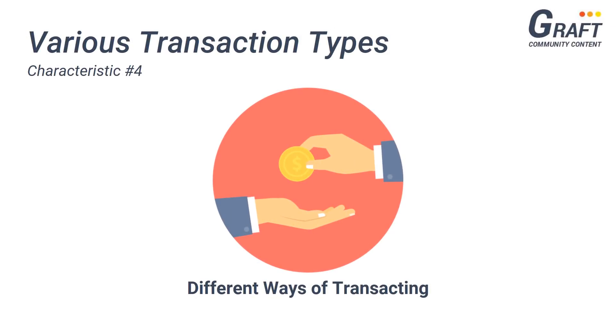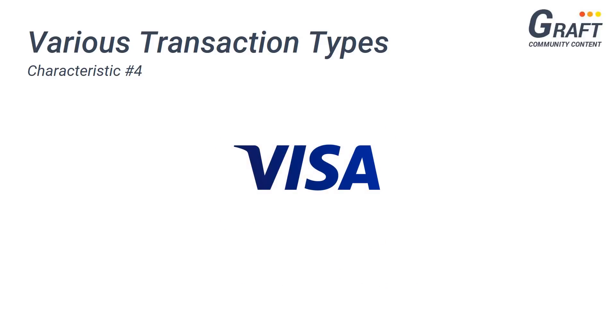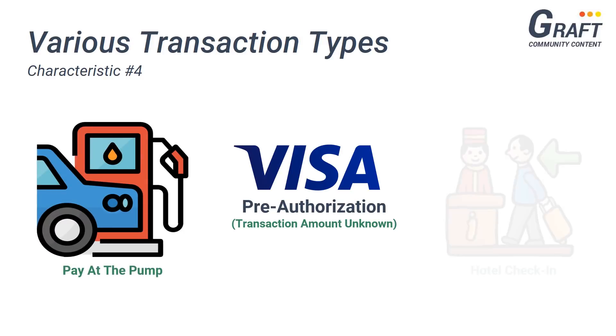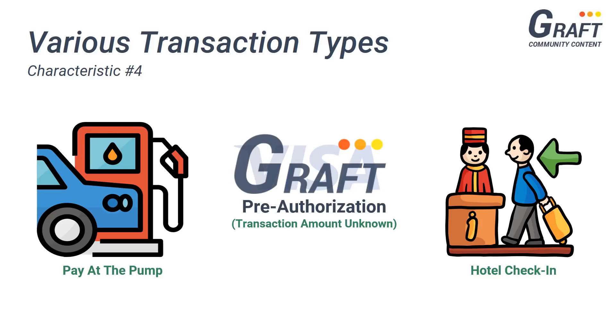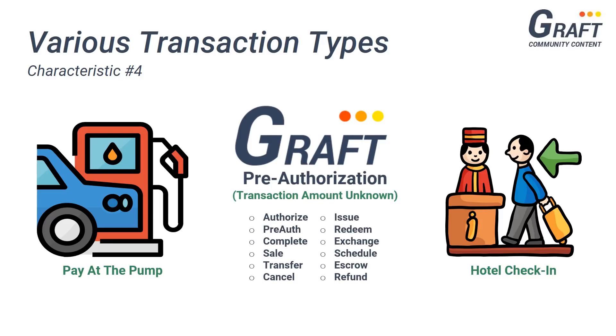Another Graft characteristic that resembles traditional payment platforms is that Graft offers the ability to process payments with a variety of different transaction types. Visa, for example, gives merchants the option of charging their customers with a transaction type known as pre-authorization, which lets merchants charge their customers for a purchase without either of them knowing the total amount — something that is often the case when filling up at a gas station or checking in at a hotel. Once the transaction amount is known, the merchant can finalize the purchase by entering the final amount. Graft is the first fully decentralized payment platform to offer such transaction type capabilities, including placing or cancelling holds, scheduling recurring payments, issuing refunds and/or store credit, and gift certificate and store coupon redemption.